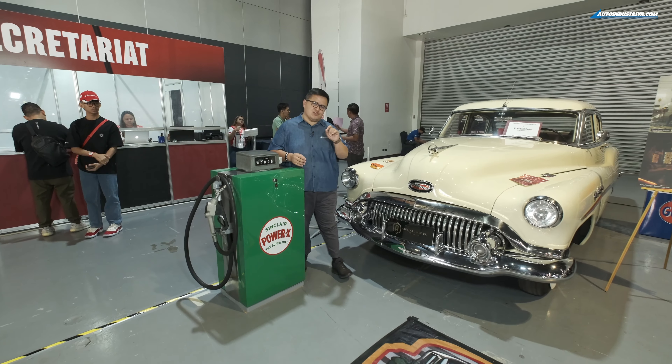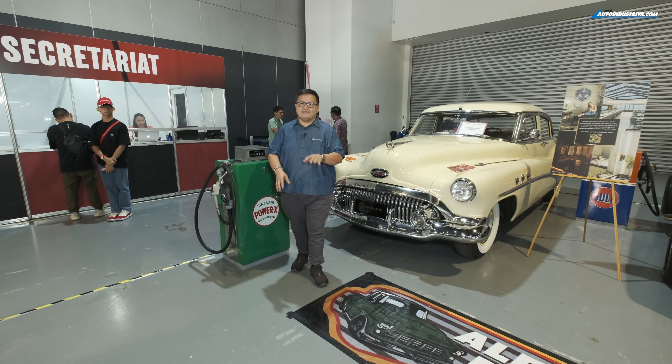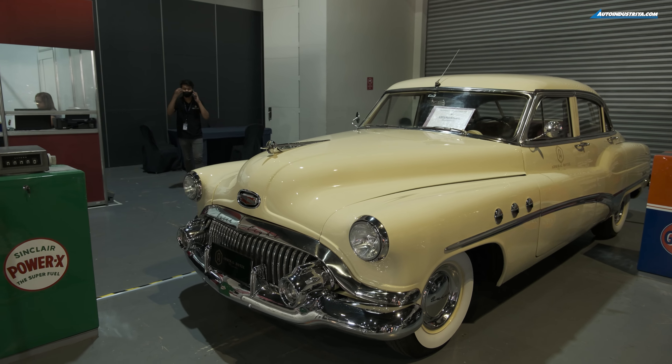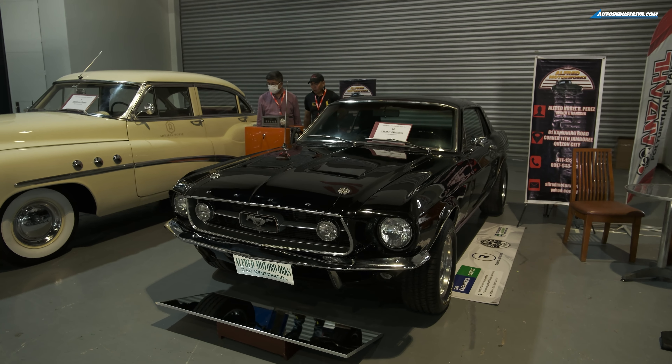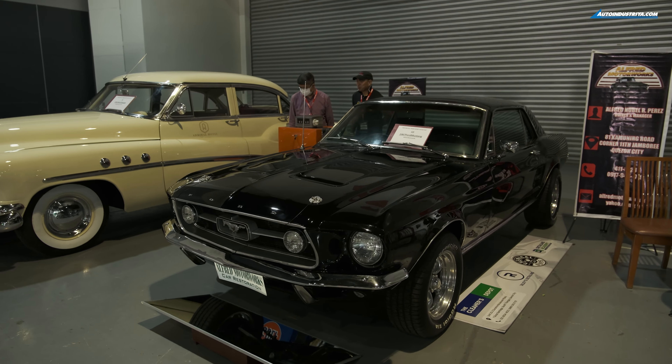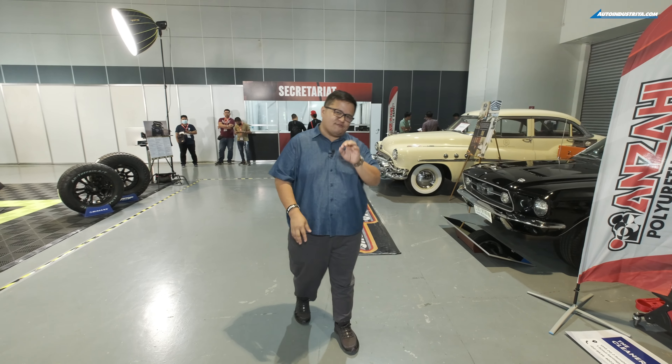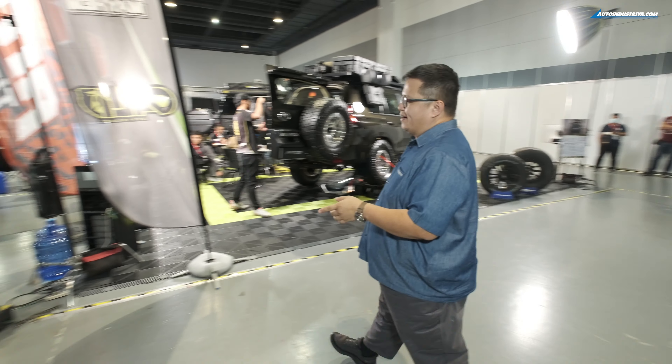Getting a feel for the classics is something you can do here at the Transport Show. They've got everything. American Classics has a Buick Super from 1951. This is a Ford Mustang Coupe in black from Alfred Motor Works — absolutely beautiful. I love the way they shine it up. If you're the type that likes the white sidewalls, you're going to like it here.